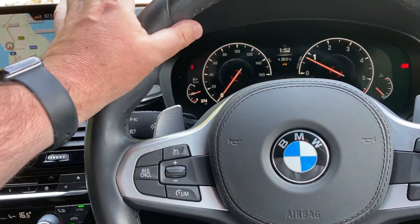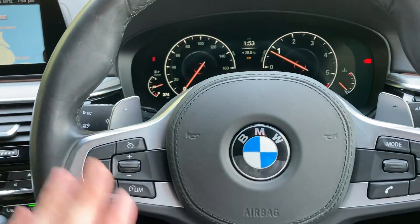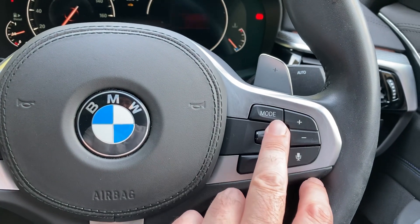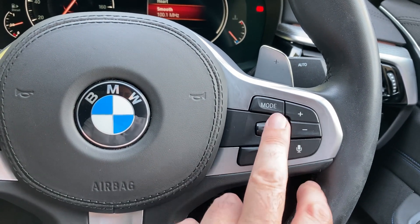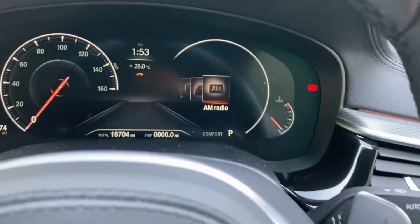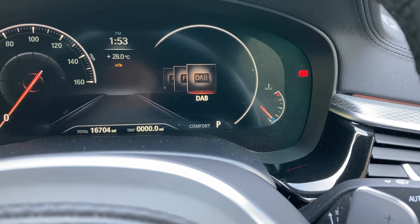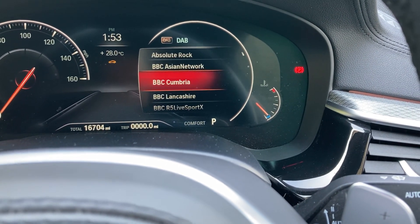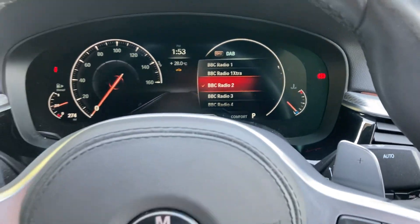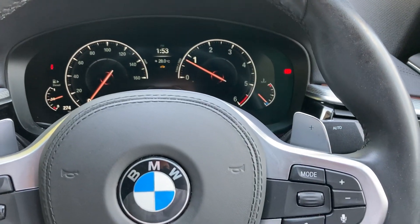The steering wheel, being the M Sport, has pronounced thumb hooks and paddles so you can change gear manually. On one side you've got cruise control and speed limit, and on the other side the audio controls — you can change radio stations, volume and so on. That comes up on your digital display so you can scroll through — for example, switching to DAB radio and scrolling to your favourite stations. You can do it on the main screen, but whilst driving it's sometimes just easier to use that display.